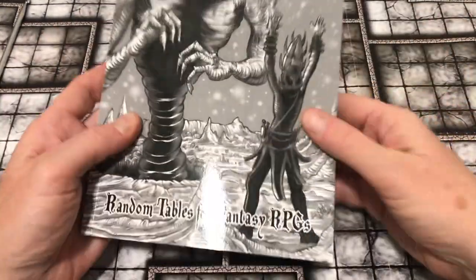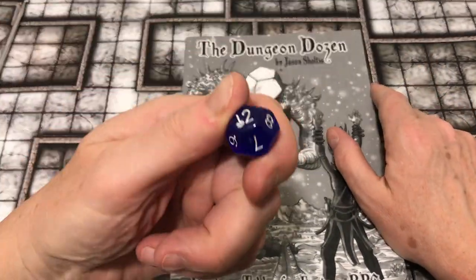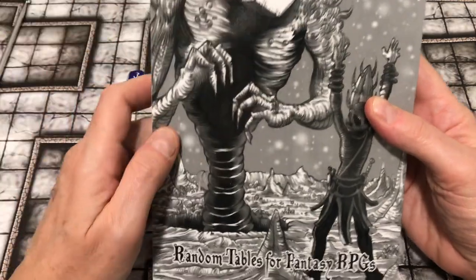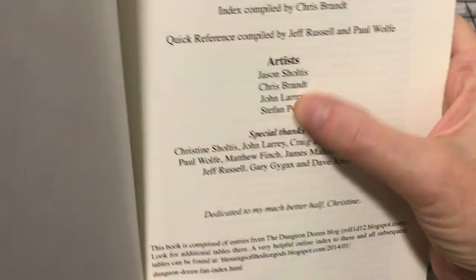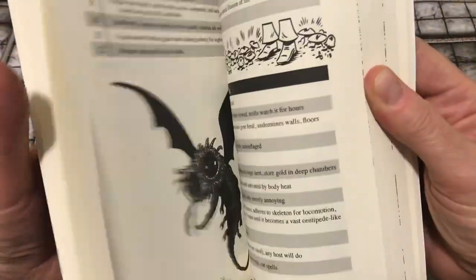It's D12 tables — the Dungeon Dozen. This is my D12; we'll be rolling it a little bit in the video to see what we get. There's a really creative piece of art here. The author has also done some of the art and is credited as one of the artists in the book. The art in this book is great, as are the tables.